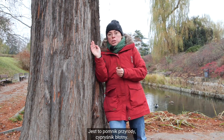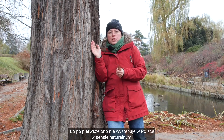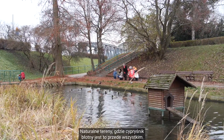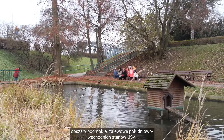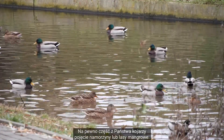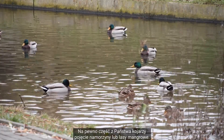Jest to pomnik przyrody Cypryśnik Błotny. Dlaczego to drzewo jest tak niesamowite? Bo po pierwsze ono nie występuje w Polsce w takim sensie naturalnym. Naturalne tereny, gdzie Cypryśnik Błotny jest, to przede wszystkim obszary podmokłe, zalewowe południowo-wschodnich stanów USA, na przykład na Florydzie.